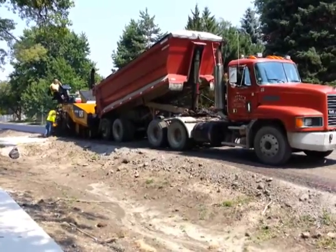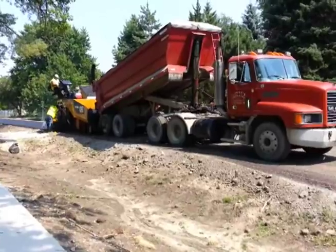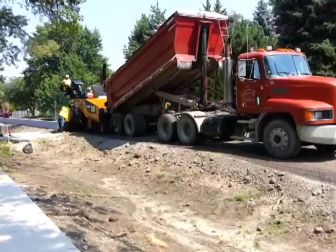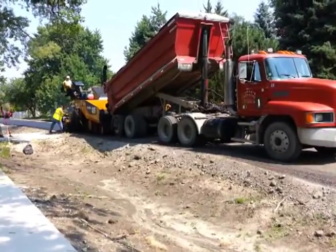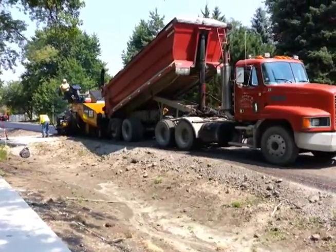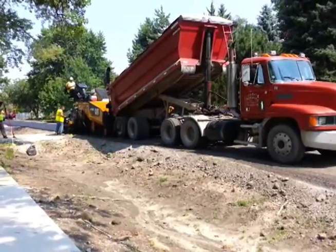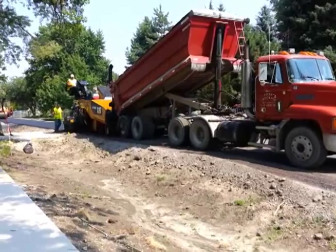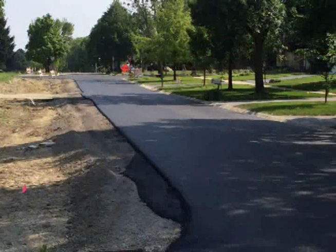We then finish it off with a new layer of asphalt. This process saves us money and conserves natural resources by eliminating the need to haul off the old pavement, while also minimizing the amount of new materials that need to be trucked to the site. So it's not only less expensive, but much more sustainable than a traditional road reconstruction project. Thanks Andy.